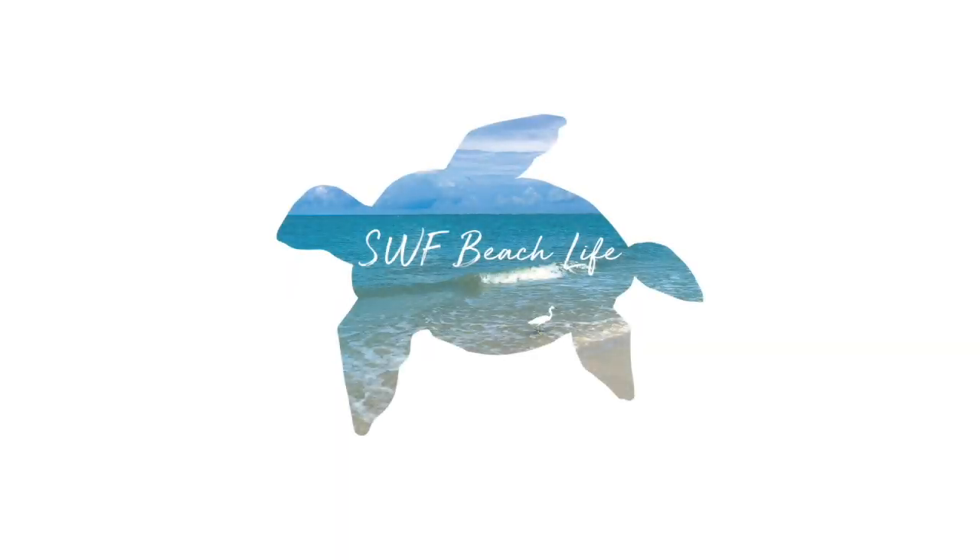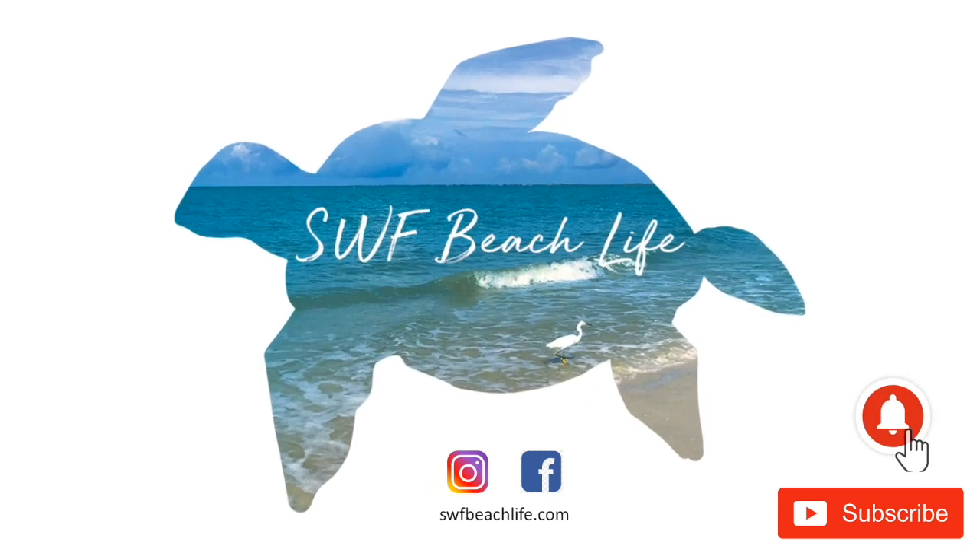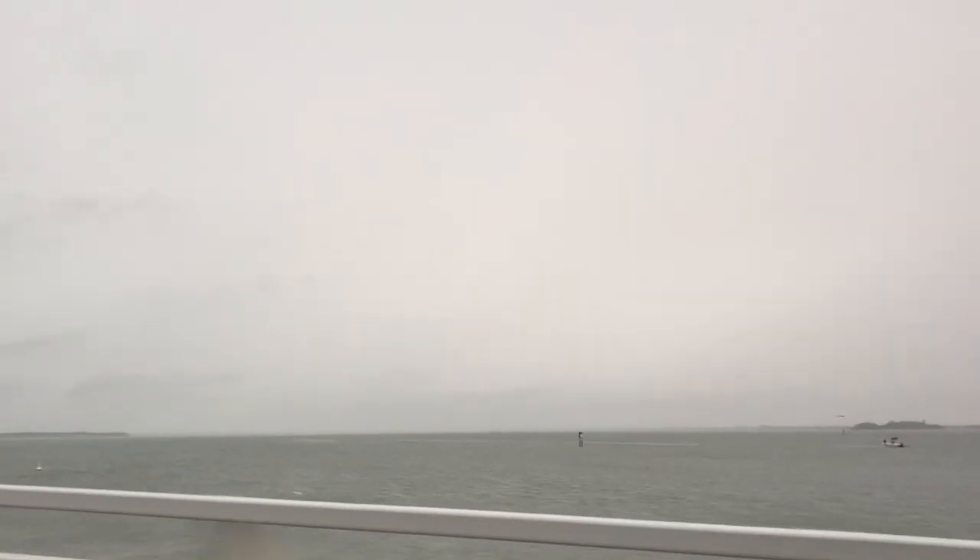Welcome to SWF Beach Life. I do all things beach and beach related. If you like that, please hit that subscribe button and that notification bell so you know when I drop a new video.